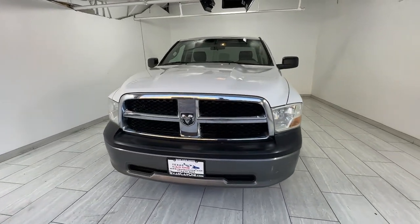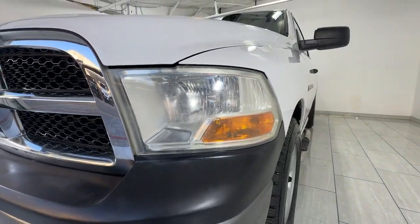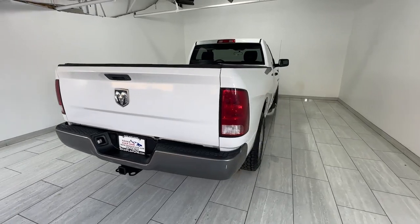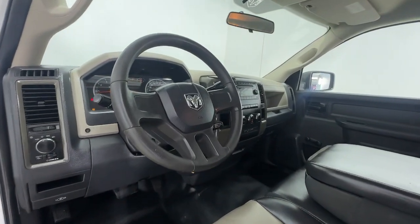Looking for your dream car? It could be the 2011 Ram 1500. With less than 90,000 miles on the odometer, this vehicle provides excellent value. The Ram 1500 strikes the perfect balance between tough strength and passenger comfort.